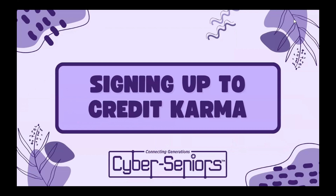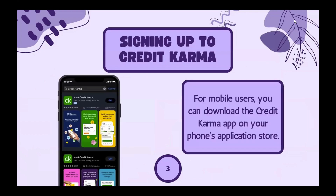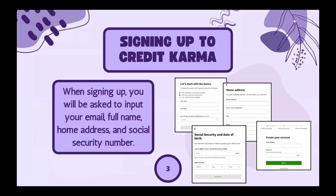Now we're going to talk about how to sign up. You can access Credit Karma on the official website creditkarma.com — this is what the website looks like. For mobile users, you can download the app on your phone's application store. Credit Karma will ask for your personal information when signing up to accurately retrieve your credit scores.